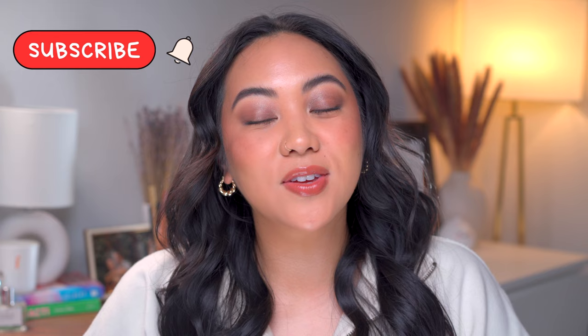Hey everybody, welcome back to my channel, and if you're new, then welcome. My name's Christina and on my channel we talk all things beauty from my own experiences. Before you go, make sure to subscribe to my channel, like this video, and leave any comments you have for me down below.